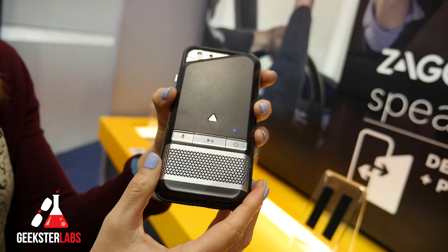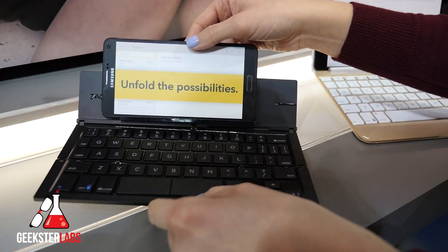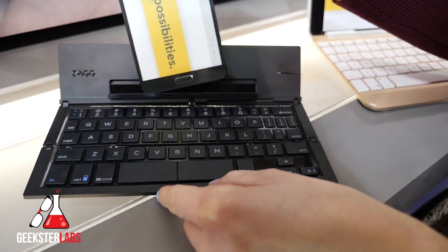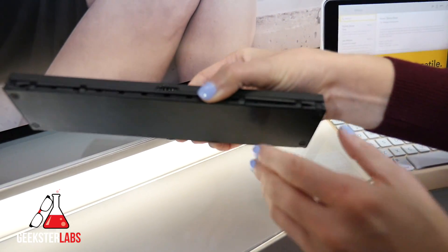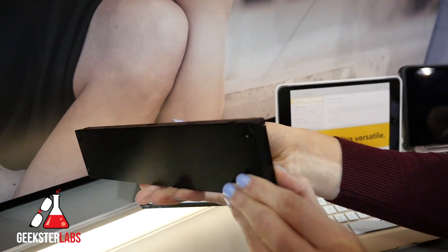It'll be $99.99, available in late Q1, likely early March. This is the Pocket Keyboard, brand new at CES this year from Zag. It is Bluetooth enabled, so any device can sit right here, long way or short. It folds up, very compact for your travel. It has about a 2-year battery life, and a USB charger for when you do need to charge.